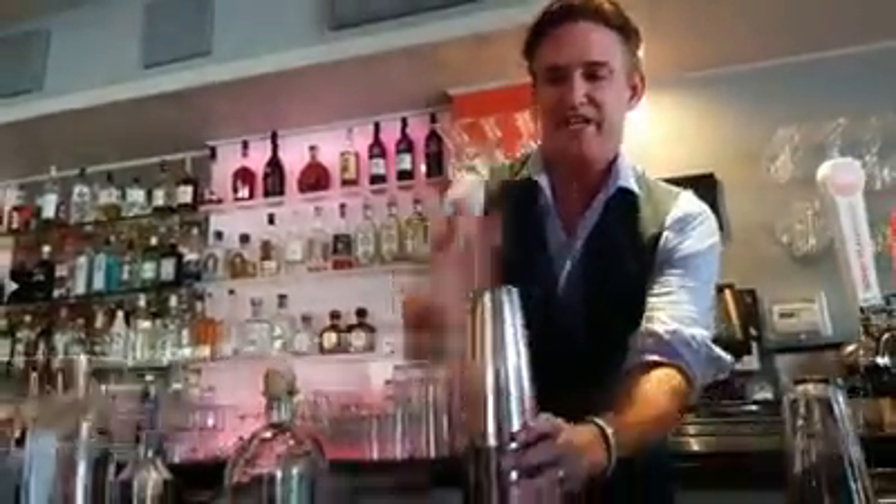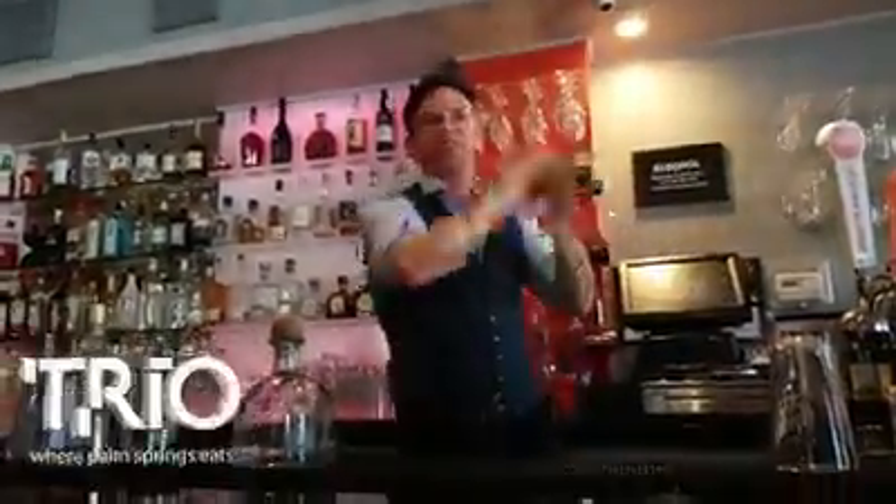Here we go, a little shake. Look around — having a little good time, making a tea cocktail. Nothing crazy here.